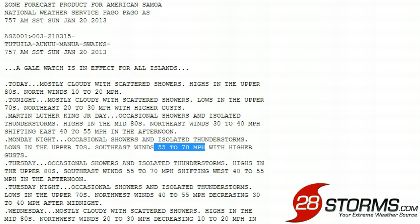The latest zone forecast issued by the National Weather Service office in Pago Pago, American Samoa, is calling for the worst weather conditions to occur over the easternmost islands, those including the Manua district. Winds are forecast to increase to near 55 to 70 mph with higher gusts, especially as we head into Monday night.